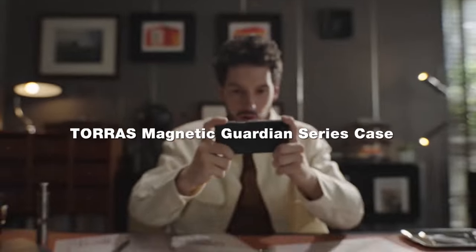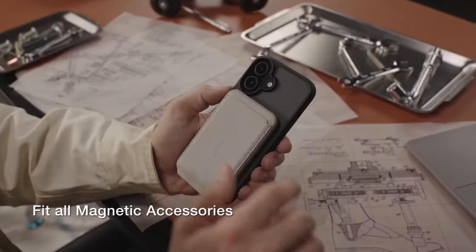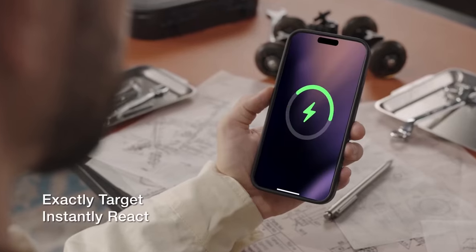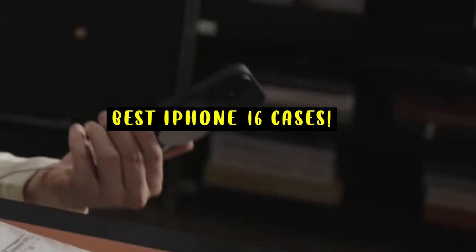When it comes to safeguarding your new iPhone 16, selecting the right case is crucial. The best iPhone 16 cases not only provide superior protection but also enhance the phone's functionality and style. Hi, welcome to All Cases — in this video we are going to talk about the top best iPhone 16 cases you can buy.